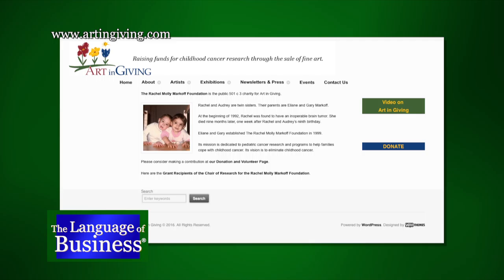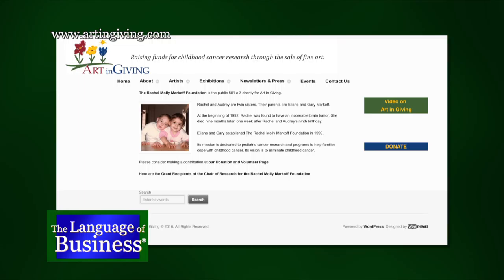Unfortunately, there's a personal reason why it's benefiting pediatric cancer. All this started with the Rachel Marley Markoff Foundation, which is in memory of my daughter who died of cancer when she was nine years old. This is in her memory, but the mission of the gallery is to raise money for pediatric cancer research, to help other families and other children, but also to promote the arts.